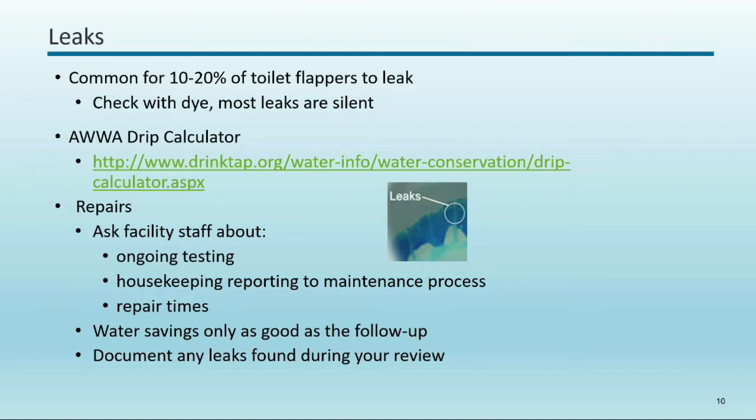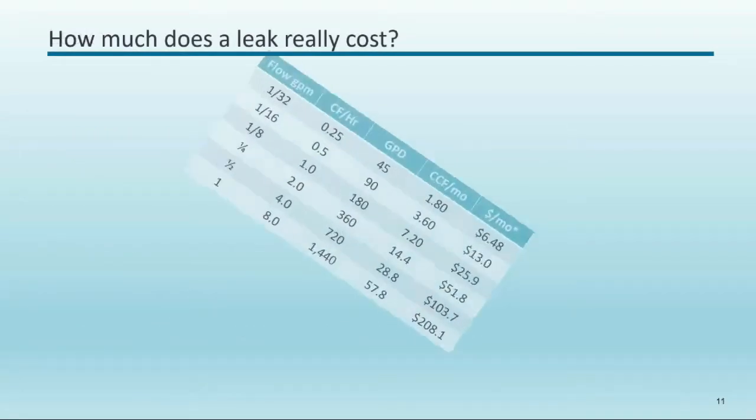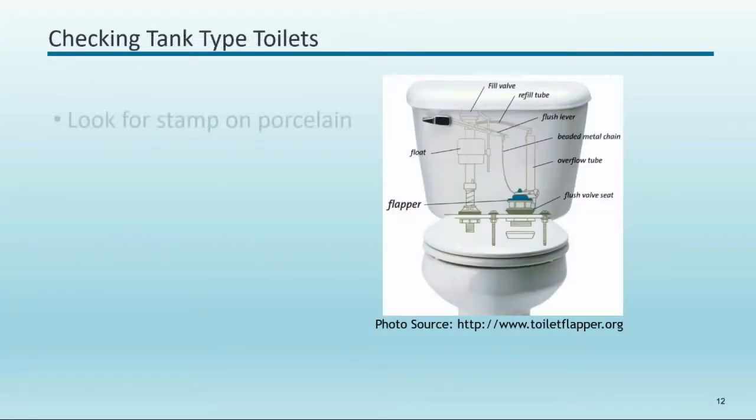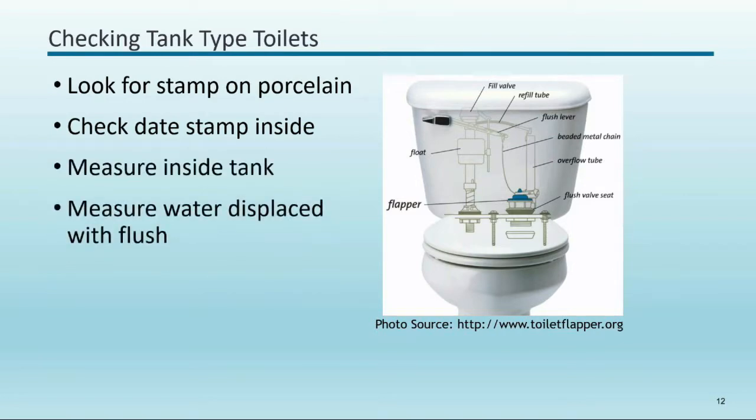This slide from East Bay MUD quantifies that a one-gallon-per-minute leak costs around $200 per month at 2015 rates — it would be even more now. If that leak is left for more than a month, or if there are multiple leaks in a commercial setting, costs add up significantly. The drip calculator can be linked from your utility's website and is very helpful for motivating facility managers to act.